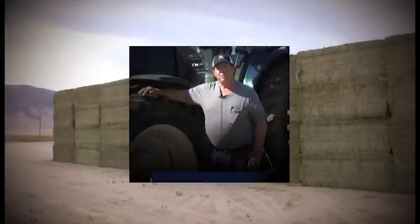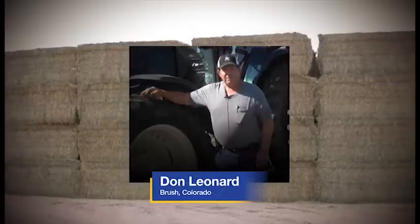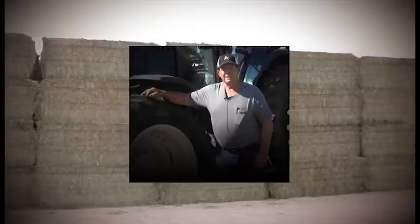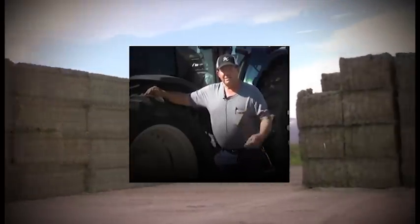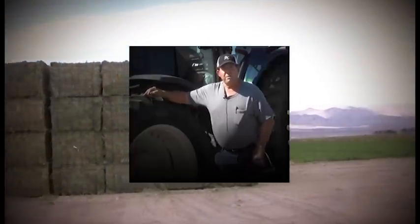We took 50 core samples from one field and split the samples — half were sent to a lab in Wisconsin and one to a lab here in Colorado. When the test results came back, there was about a 4.9% difference between labs, which is not too bad. But when we got back the results from what Harvest Tech projected, it was only 2.6%.